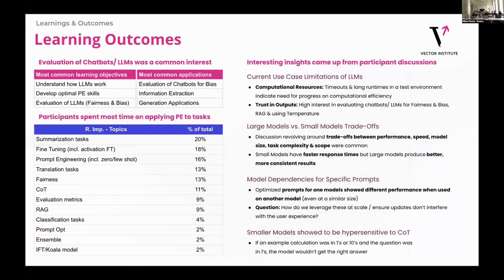Now, learnings and outcomes. On the last slide I want to capture two points. First, a lot of the interest from our participants was around evaluating LLMs, evaluation of chatbots, which for bias and fairness is a great thing. In terms of the time spent, it was bucketed into a few categories: one is they spent a lot of time on task-specific stuff — summarization, translation, how do you actually do the task with these. Second is just the basics of content engineering, like chain of thought prompting. And then the final thing was really around fairness and bias, and trying to understand that.